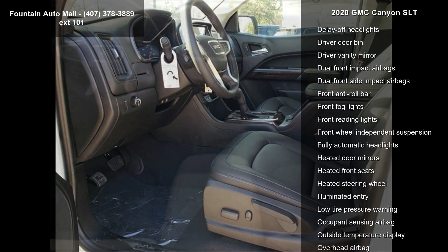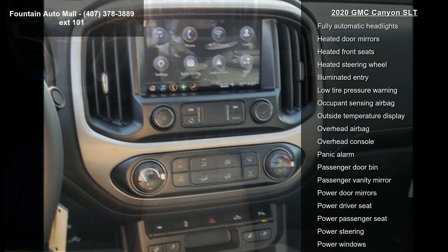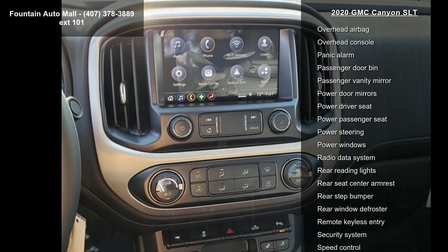AM-FM with 8 diagonal color touchscreen, ultrasonic rear parking assist, polished exhaust tip, trailering package and tow-haul mode.